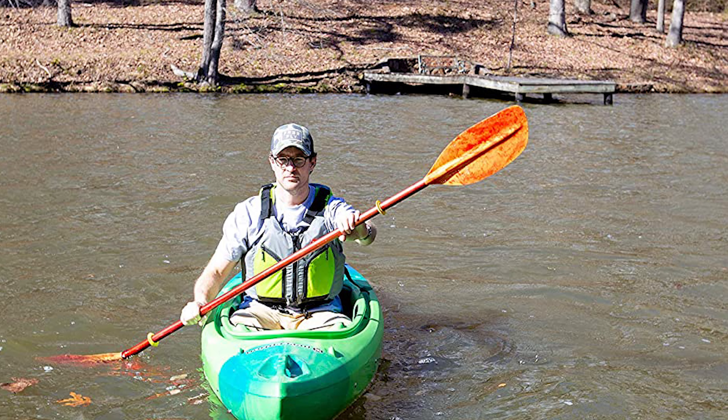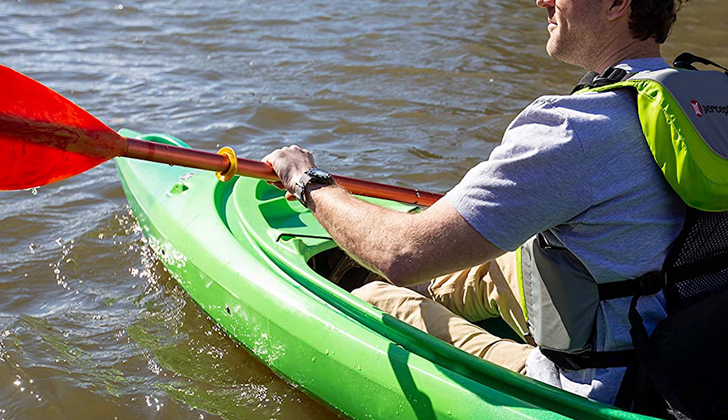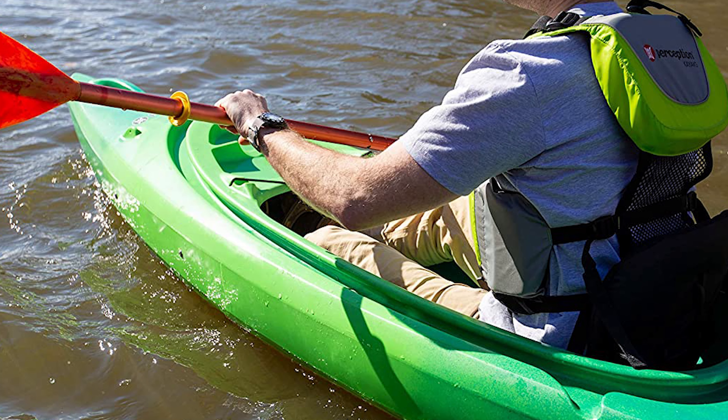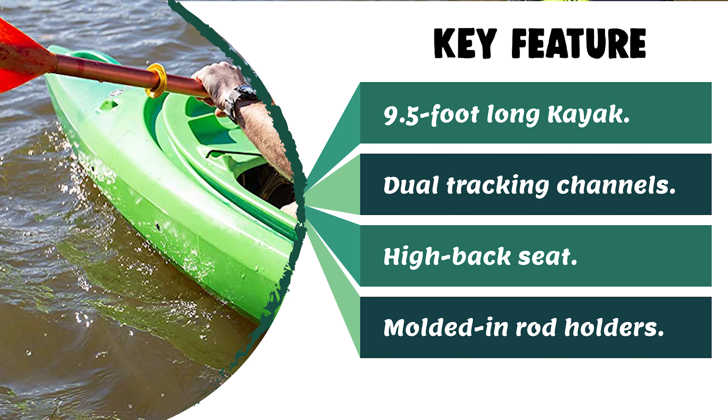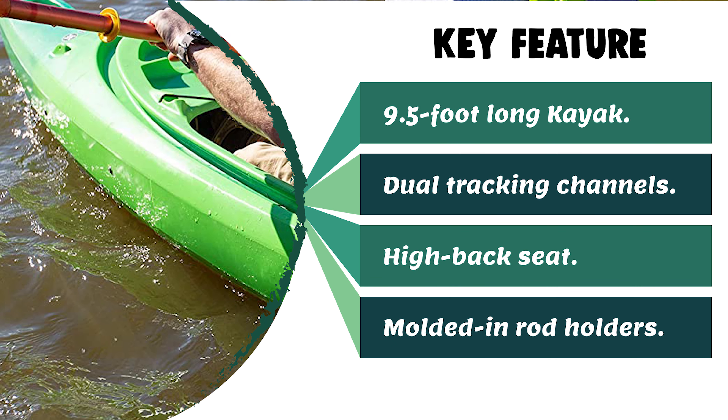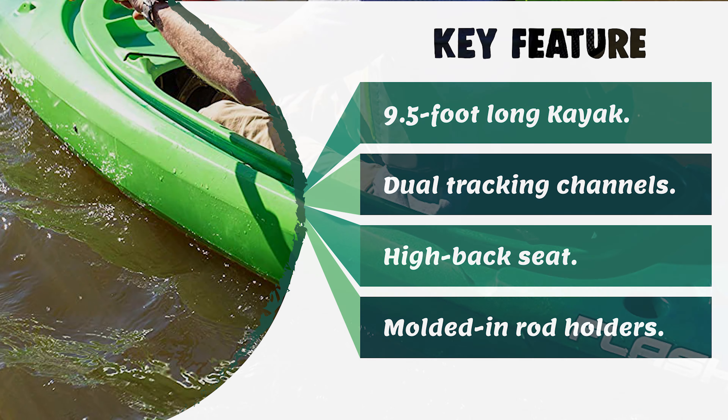The molded-in rod holders are conveniently located for any fishing outing. The extreme stability and easy paddling characteristics make this kayak ideal for beginners and leisurely afternoon voyages. It is perfect for lakes, ponds, slow-moving rivers, and calm coastal environments.